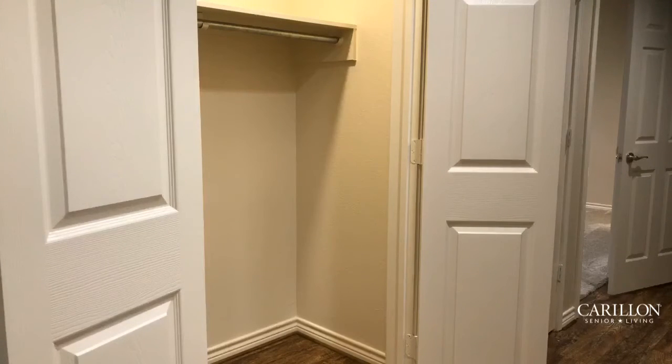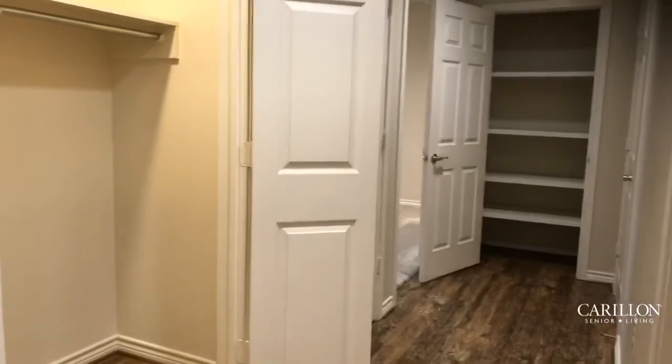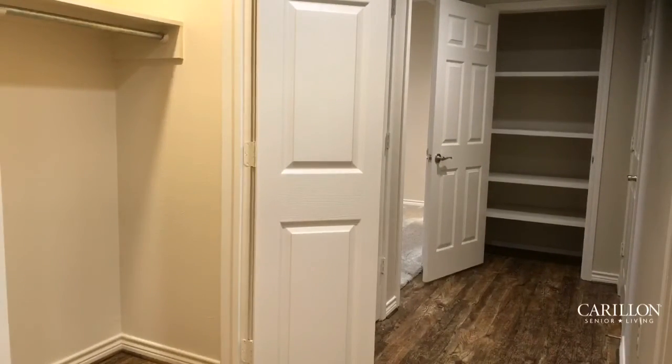I wish with the camera I could actually show you how large this coat closet is — very spacious. Again, the opportunity to possibly add some seasonal items. If you enjoy decorating, this will probably be a great storage space. This apartment is full of great storage, and down at the end of the hall you will see even additional linen storage or seasonal space.